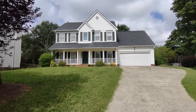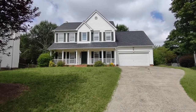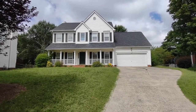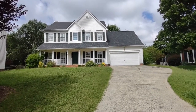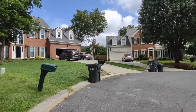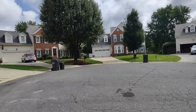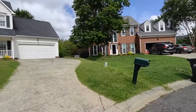Hello and welcome to 8521 Newton Lane, a four bedroom, two and a half bath, single family home in the Charlotte, North Carolina area. For more information about this home, such as pricing or to schedule a viewing, please visit our website at www.touchpointpm.com.